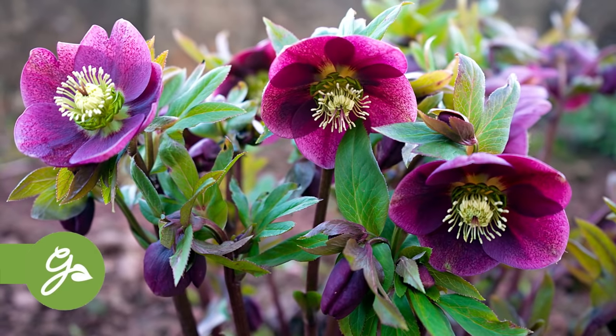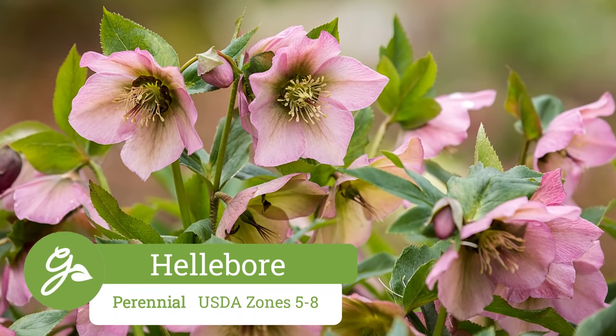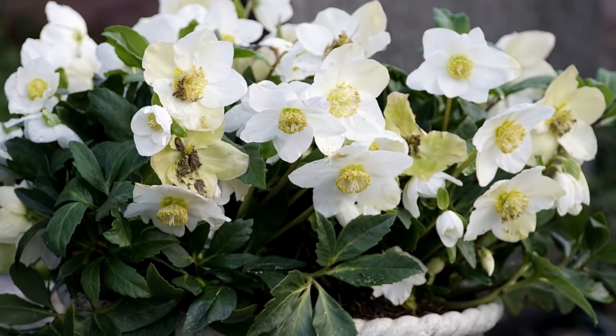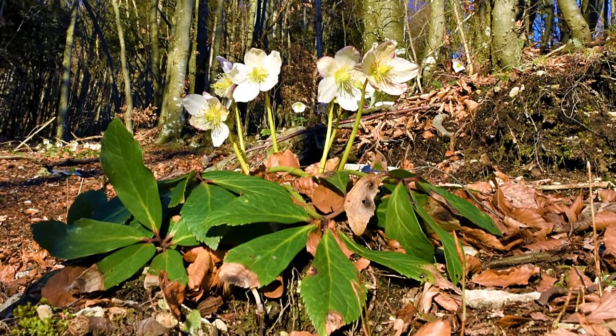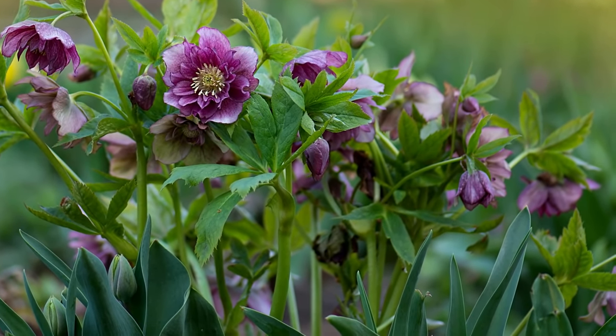Hellebore are among the earliest plants to bloom, beginning late in the winter season. The nodding flowers are often fragrant and long-lasting, with deep green foliage that remains aesthetically pleasing for the remainder of the season. This plant thrives in dappled light or even shade, even flourishing among tree roots near the edge of a canopy of large trees. Plus, this perennial is often disliked by deer and other animal pests.